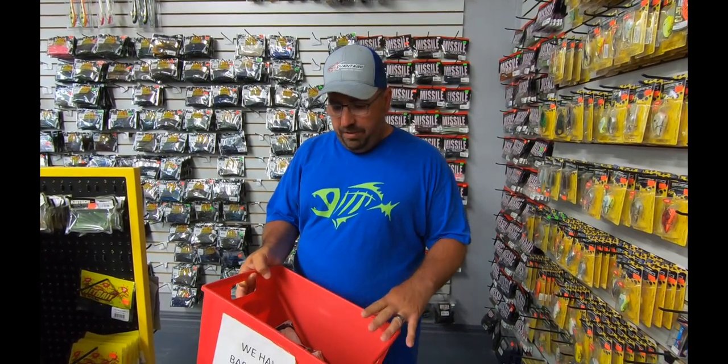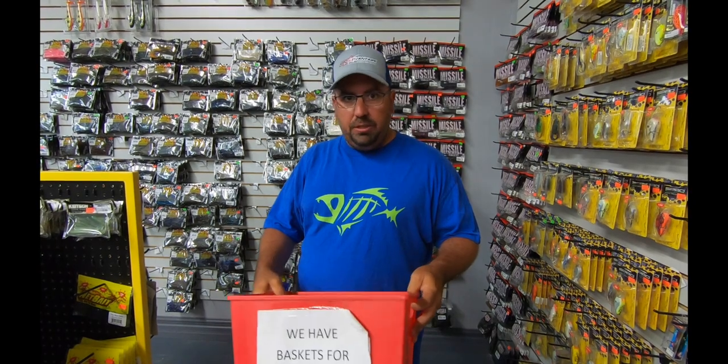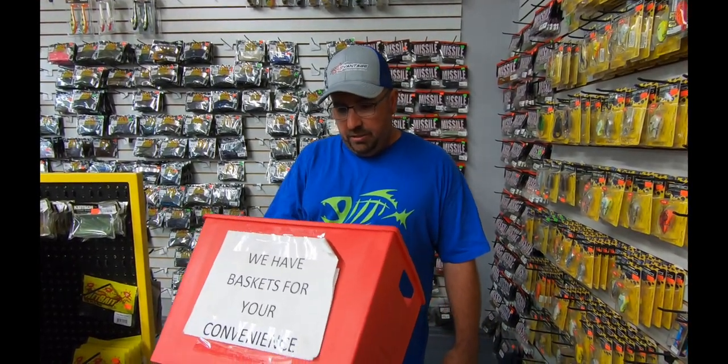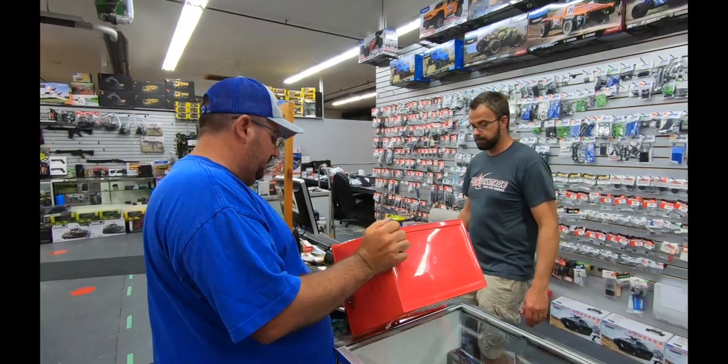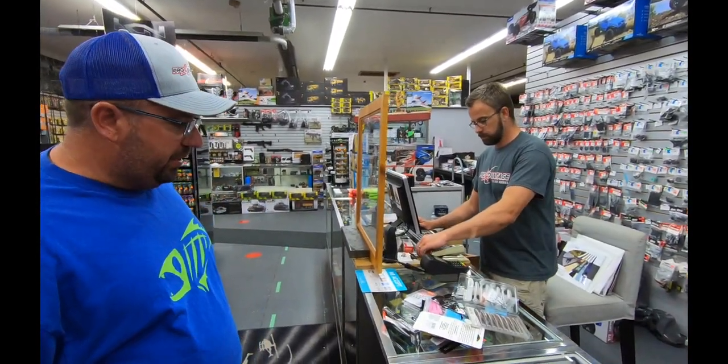I'm pretty sure I've got everything in here that I can show up to a club fishing tournament as a non-boater and bring this stuff and do really well from the back or front of the boat. We'll get up to the till and see what it all comes to - hopefully it's definitely under 150 bucks, so let's get up there and find out.